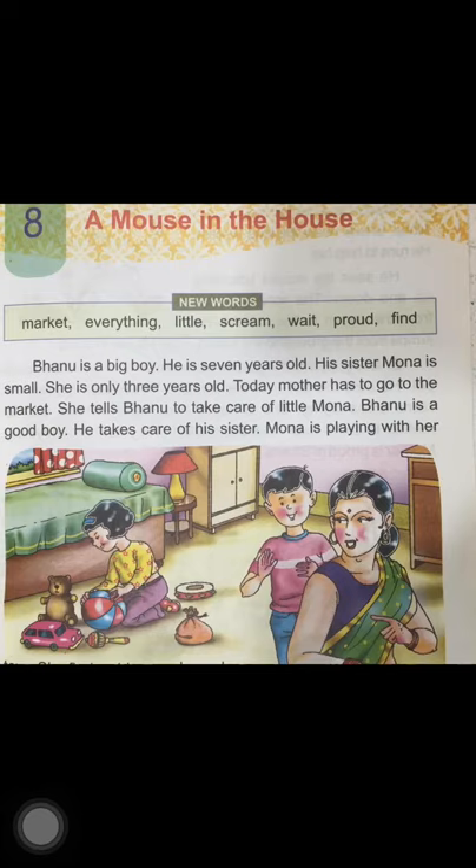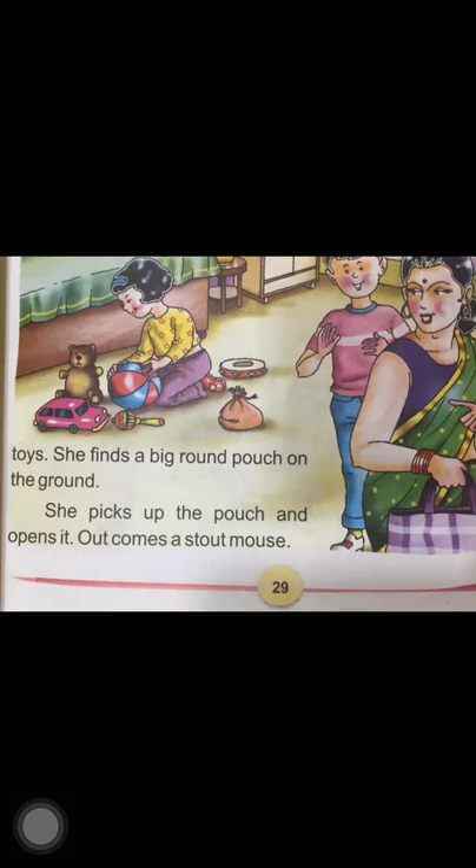Mona is sitting on the floor and her toys are also lying around. Mona is happy — she is playing with her toys. She finds a big round pouch on the ground. She picks up the pouch and opens it. Mona finds a pouch lying on the ground along with her toys and picks it up.